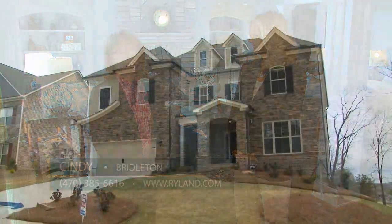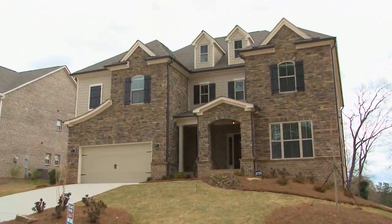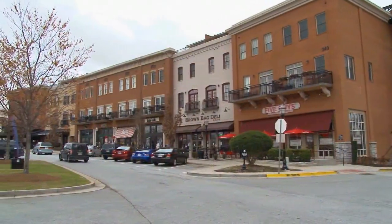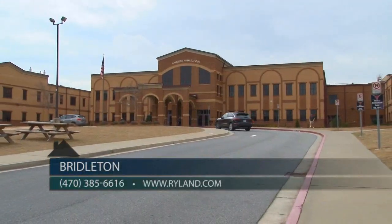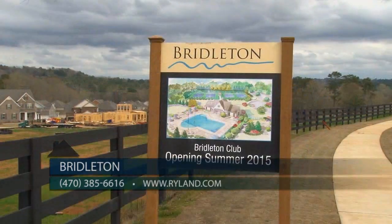Bridalton has been a huge success. We have sold 83 homes since our grand opening in March. A large part of our success is due to our convenient location and top-rated schools. Bridalton will feature an amazing amenities area.